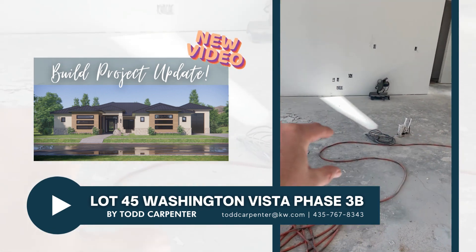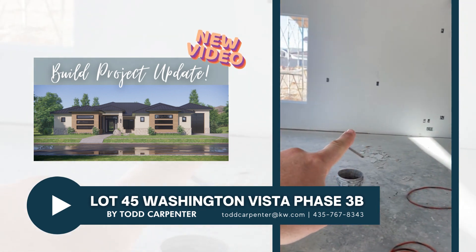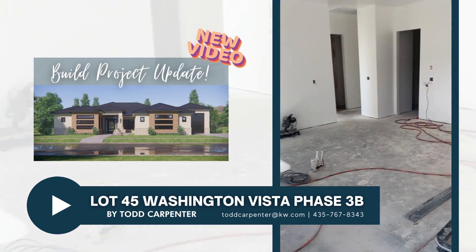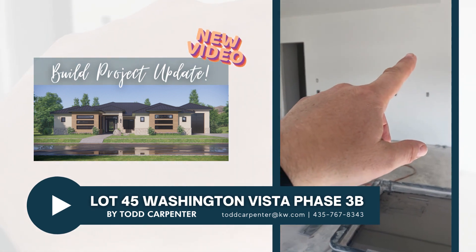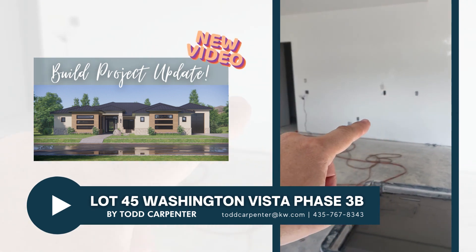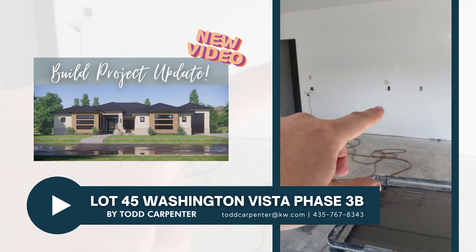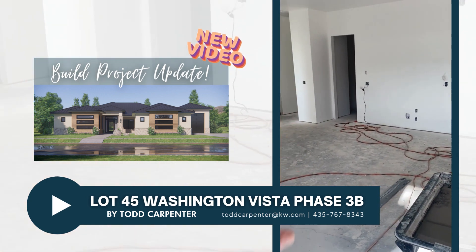We'll have our island here — a five by ten island — and then cabinets from here to here, with lowers and uppers as well. There's a 48-inch range top as part of a Thermidor appliance package. We'll have floor-to-ceiling cabinets over here, then the double refrigerator — one full-size freezer and one full-size refrigerator — and then a double oven.